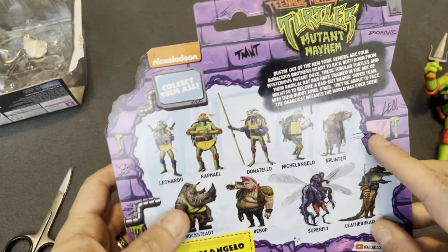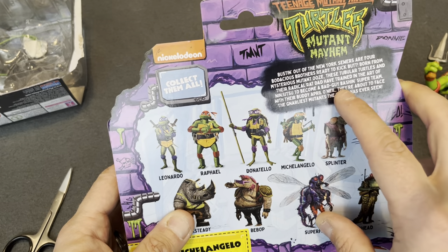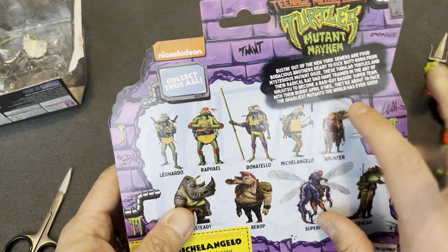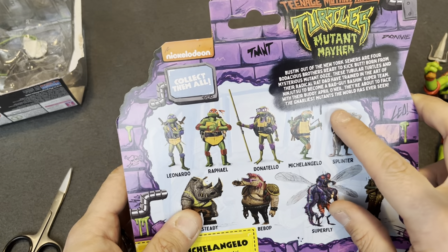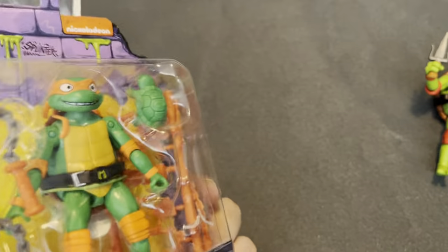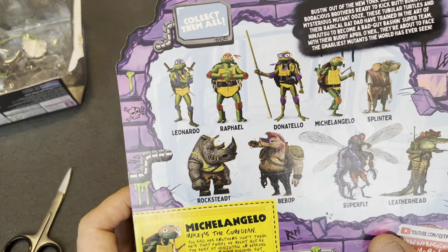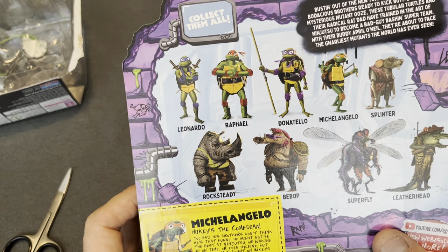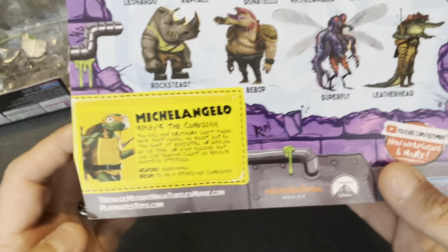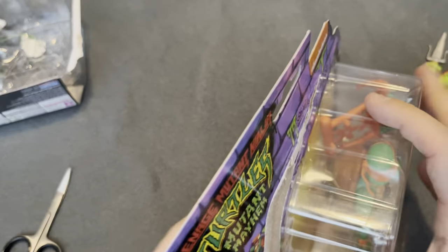Same packaging. The back reads: busted out of the New York sewers, four bodacious brothers ready to kick butt. Born from the mysterious mutagen, the tubular turtles and their radical rat dad have trained in the art of ninjutsu to become a bad-guy-bashing super team. With their buddy April O'Neil — not available — they're about to face the gnarliest mutants the world has ever seen. Michelangelo: the comedian or the entertainer. Too bad his brothers don't think he's that funny. He might not be the best at ninjutsu or waking up on time or even hygiene, but you can always count on Mikey's positive attitude. Weapons: nunchaku. Dreamed to be a stand-up comedian.